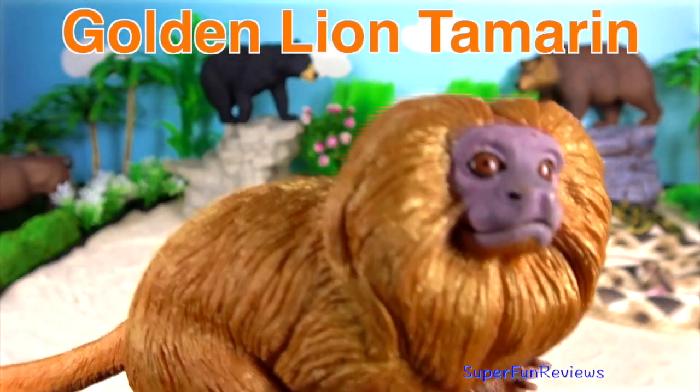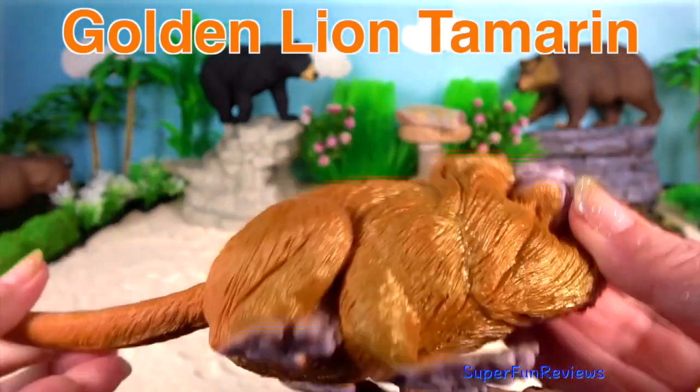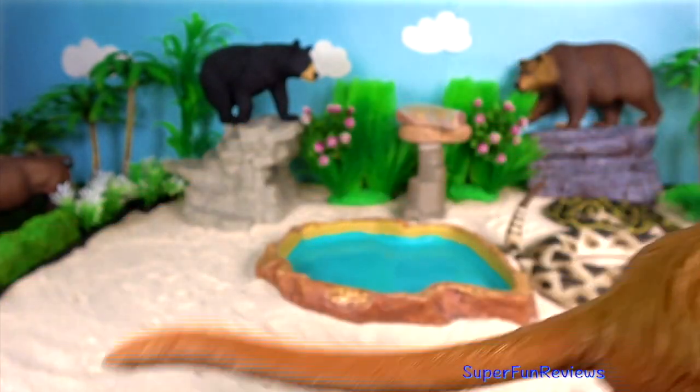Golden Lion Tamarin. It gets its name from its bright reddish-orange fur and the extra-long hairs around the face and ears, which give it a distinctive mane.